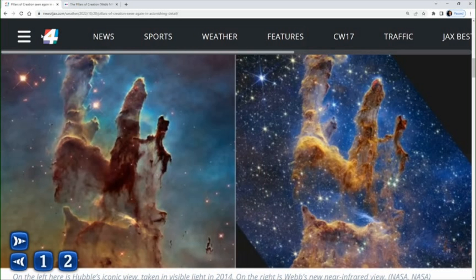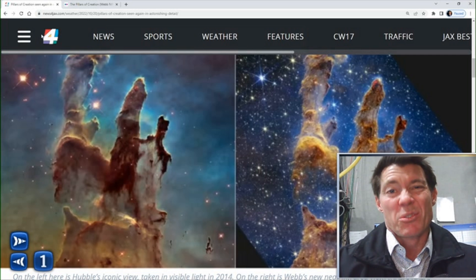And under that dust and gas, that's where young stars are being born. They're about 100,000 years old, and in contrast to the universe, which is about 14.5 billion years old, it's relatively young.